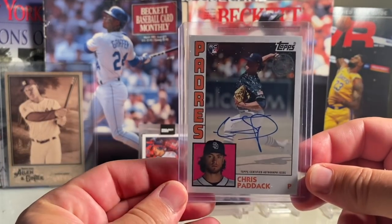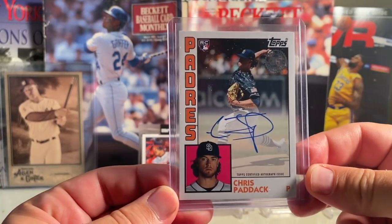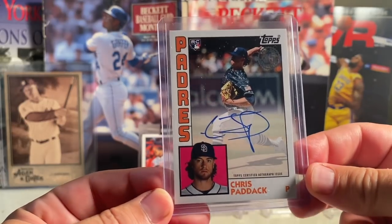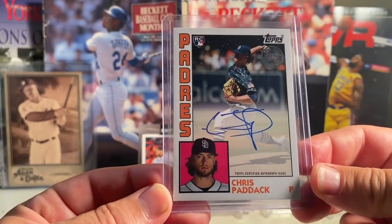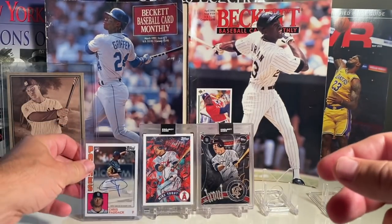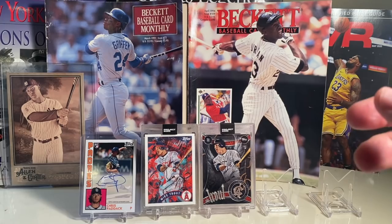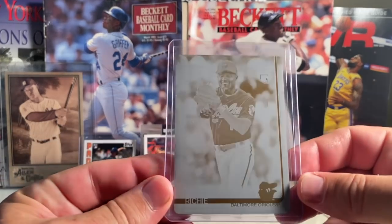At number 19, nothing special, but I pulled this out of a pack. This is a Chris Paddock rookie auto. A lot of people have some high hopes for Chris Paddock this year and in the future, so that's at number 19.